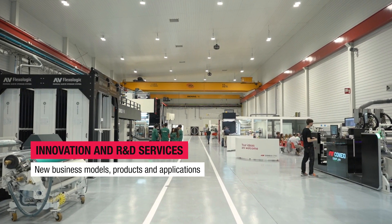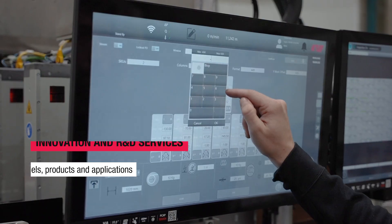CTEF is our laboratory where we conduct research, development and testing for converters as well as suppliers and brand owners. It is also a technology development center where we collaborate with our customers to innovate and research together.